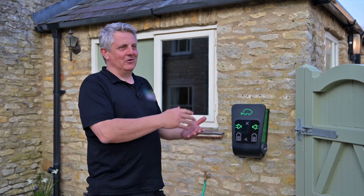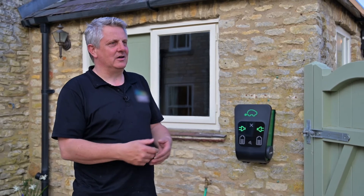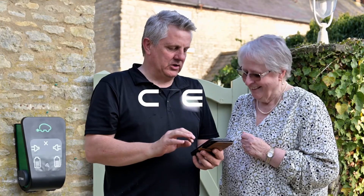You can schedule the charging to come on when the house is quieting down and it's just the TV on, and you can just let the charger take care of everything.